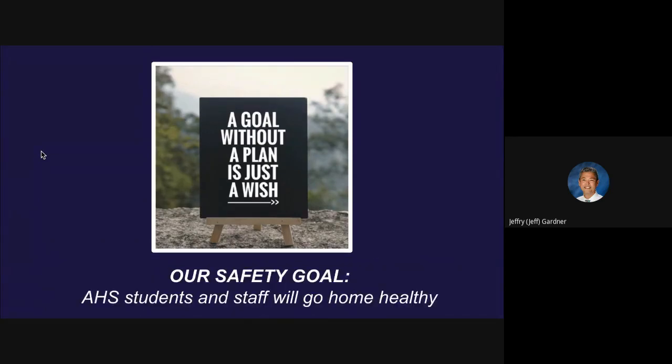Our safety goal, as you know: Auburn High School students and staff will go home healthy. We don't just have a goal — we have a plan that fits our goal.